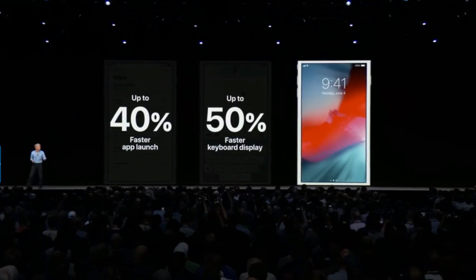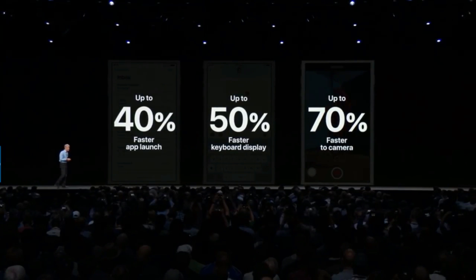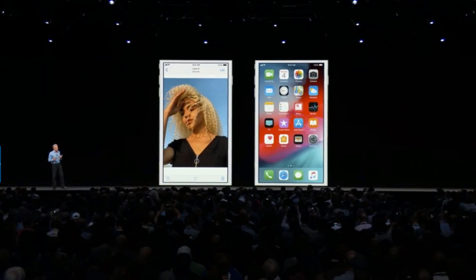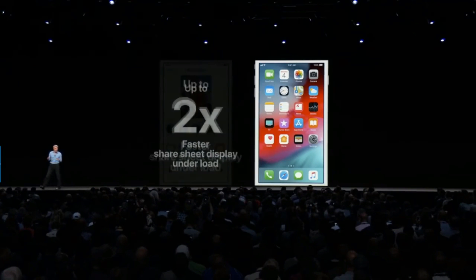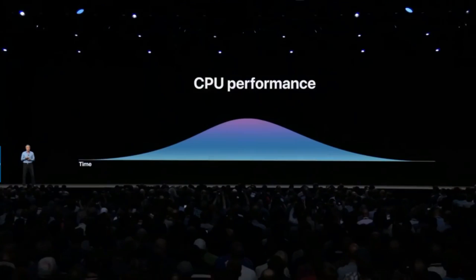Our deepest focus this year is optimizing the system when it's under load — that's where you need performance the most, and where iOS 12 really shines. We put iOS 12 through our stress test and saw in those conditions the share sheet coming up twice as fast and apps launching twice as fast.